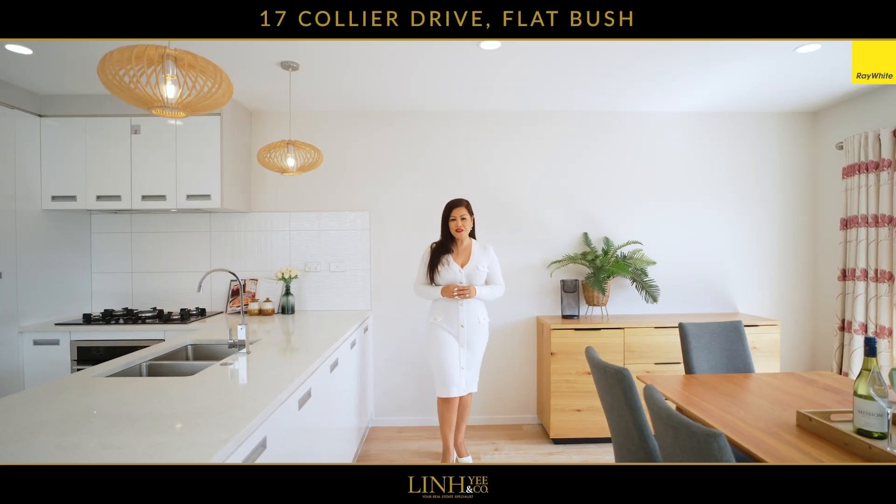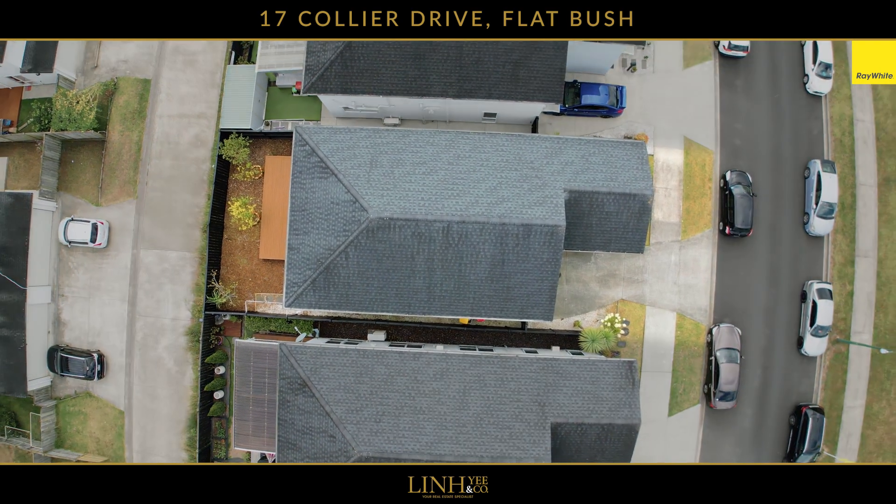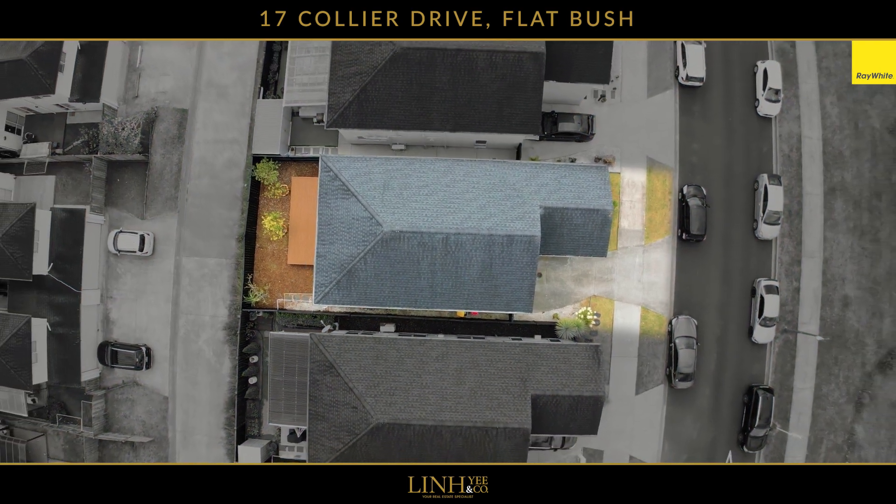Built in 2015, this home spans across 198 square meters with the gold standard of the freehold title.